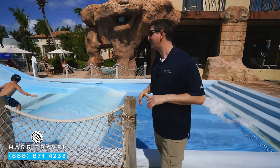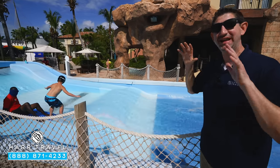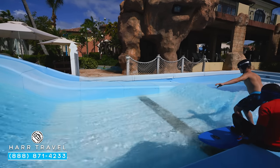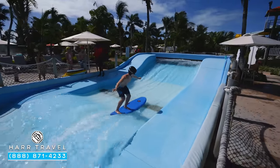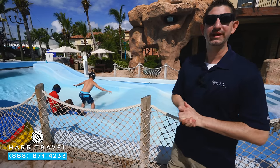Another fantastic feature here in the water park is the surf simulator. You can work on your balance and surfing here in Turks and Caicos — it's absolutely a ton of fun. Kids usually line up for this one; it's one of their all-time favorites. The better you get, the longer you go, the more fun you have. Just a really cool thing to work on while you're on vacation.